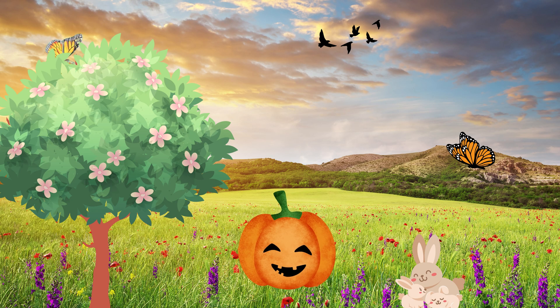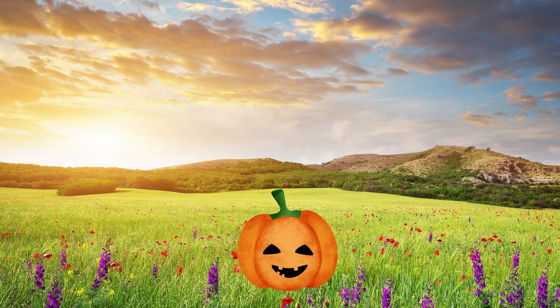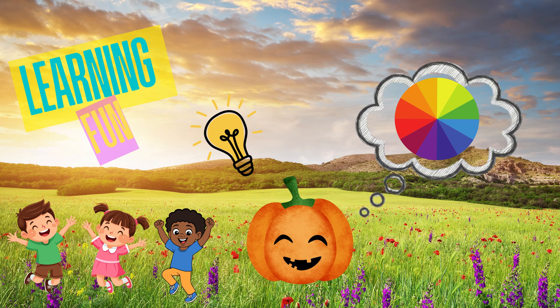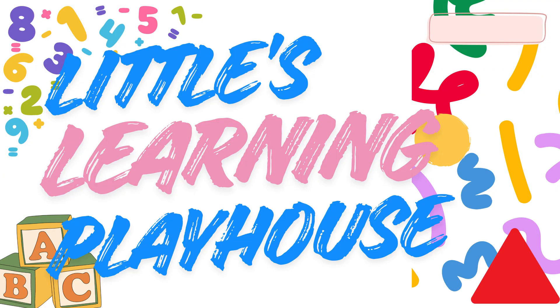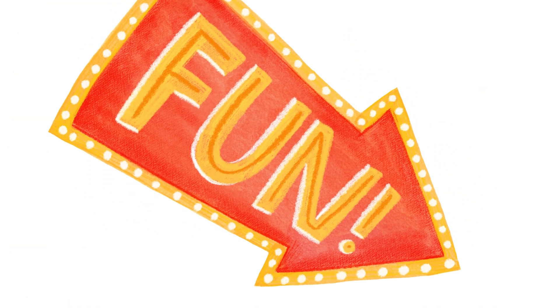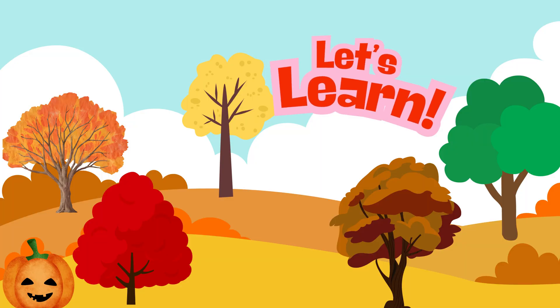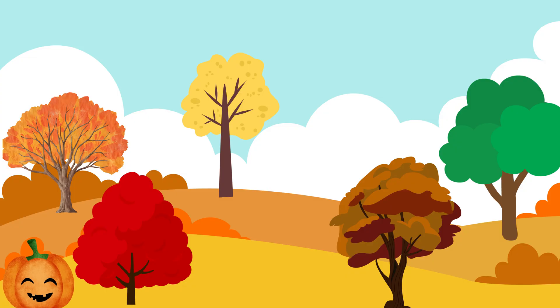Wow, I just learned a lot! I have an idea — let's have some learning fun. Come on! We talked all about different colors of leaves. Just look at all these colors. Can you help me find the right color leaf? Let's see.